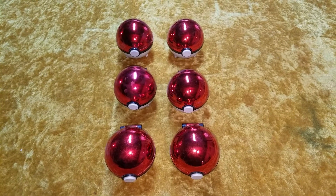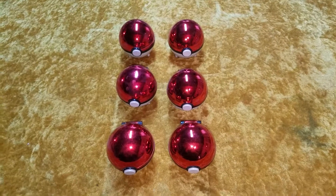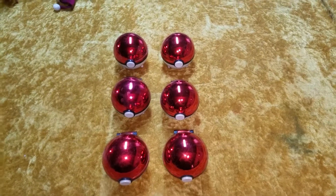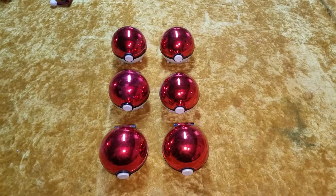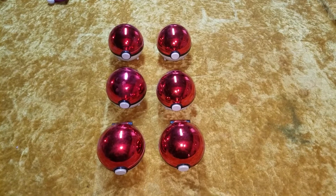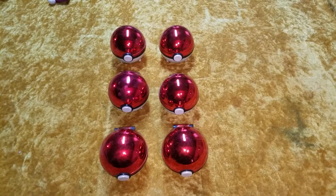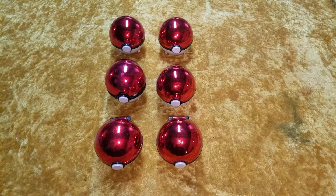Hello there everybody, this is Montgomery Collections, and today I have six 24-karat gold Pokemon trading cards in the Pokeballs. Now these were given out with Burger King Kids Meals, I think in the year 1999. We'll check in a second.